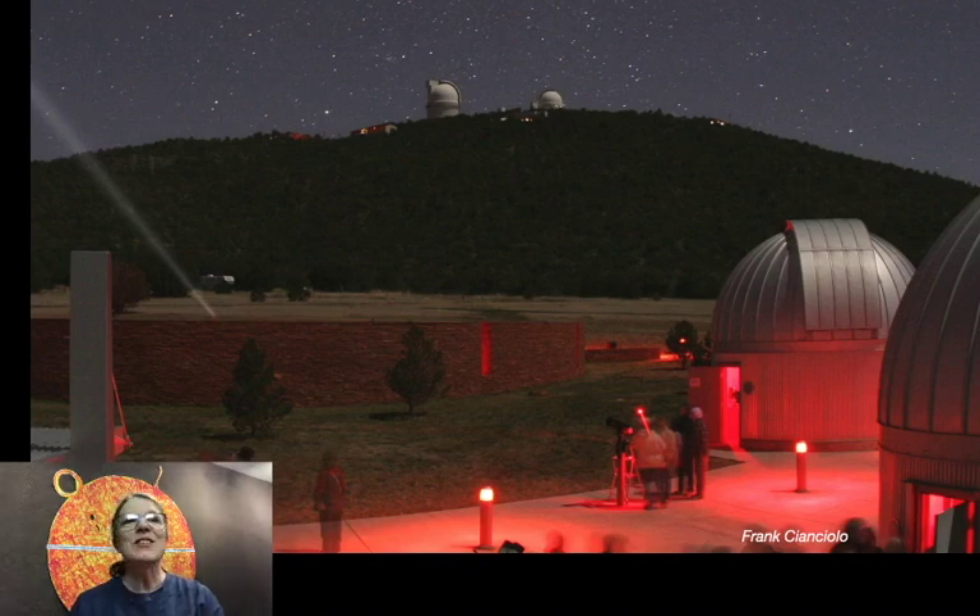Red light does not make your dark adaptation go away. We use red lights to help you find your way around without wrecking your dark adaptation. We want you to be able to enjoy our dark nighttime sky.